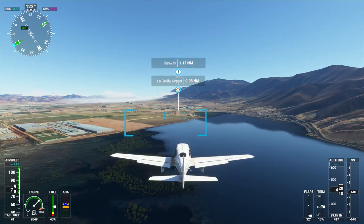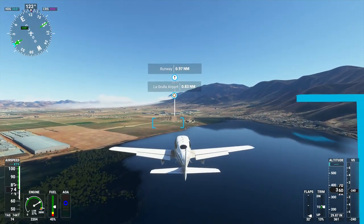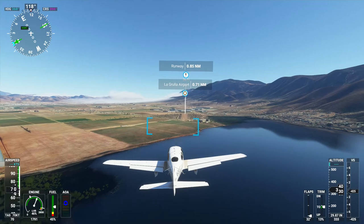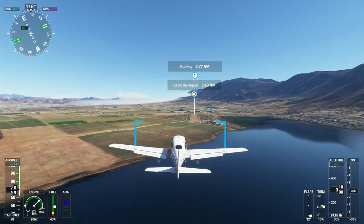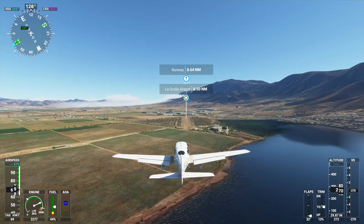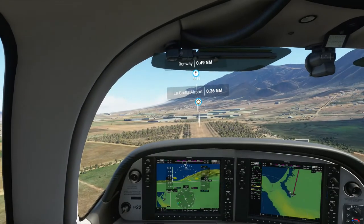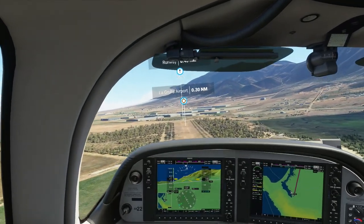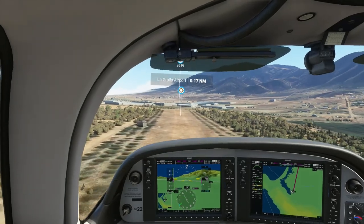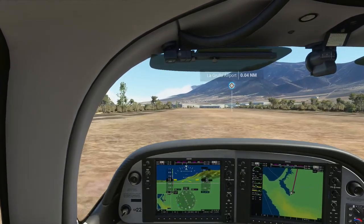We're still doing good stall-wise. I think I'm gonna run out of energy a little bit, so I'm gonna add just a little bit of thrust — do not want to completely lose lift. But you also want to land as slow as you possibly can. I'm gonna try to float as long as I can. I think that was a good landing.